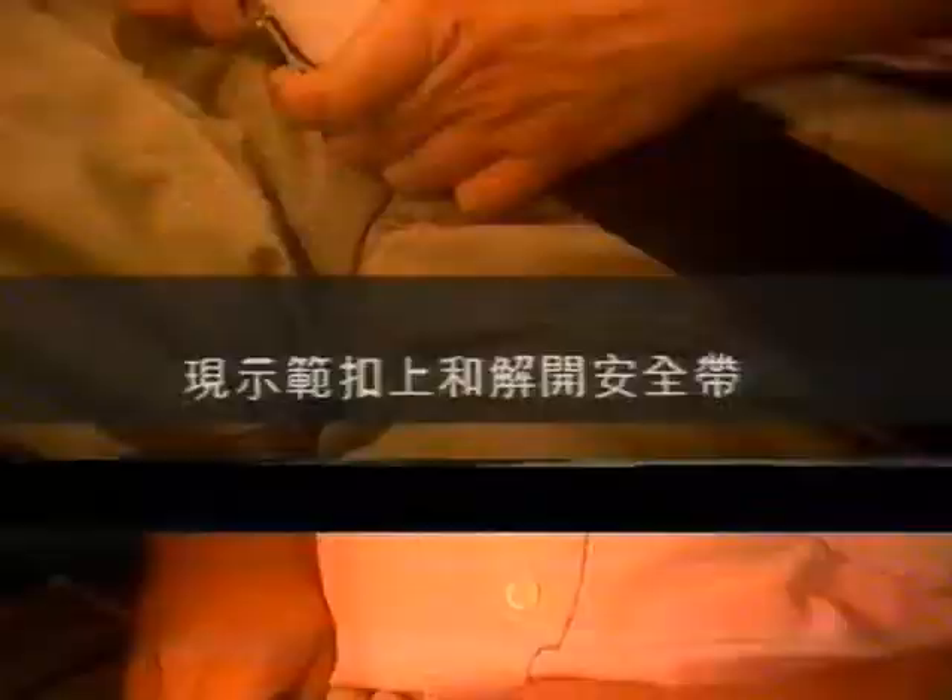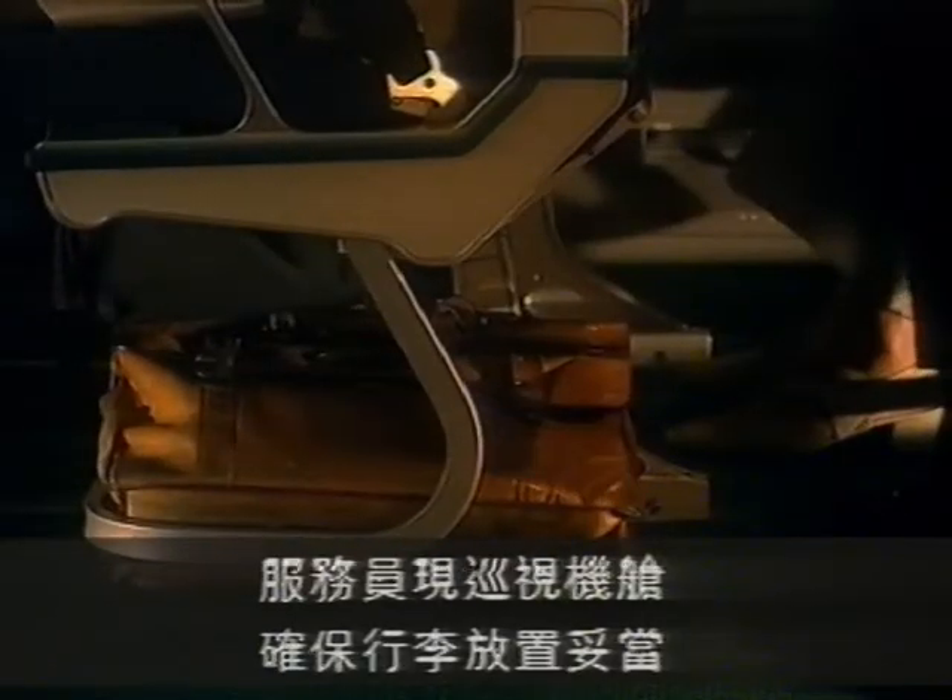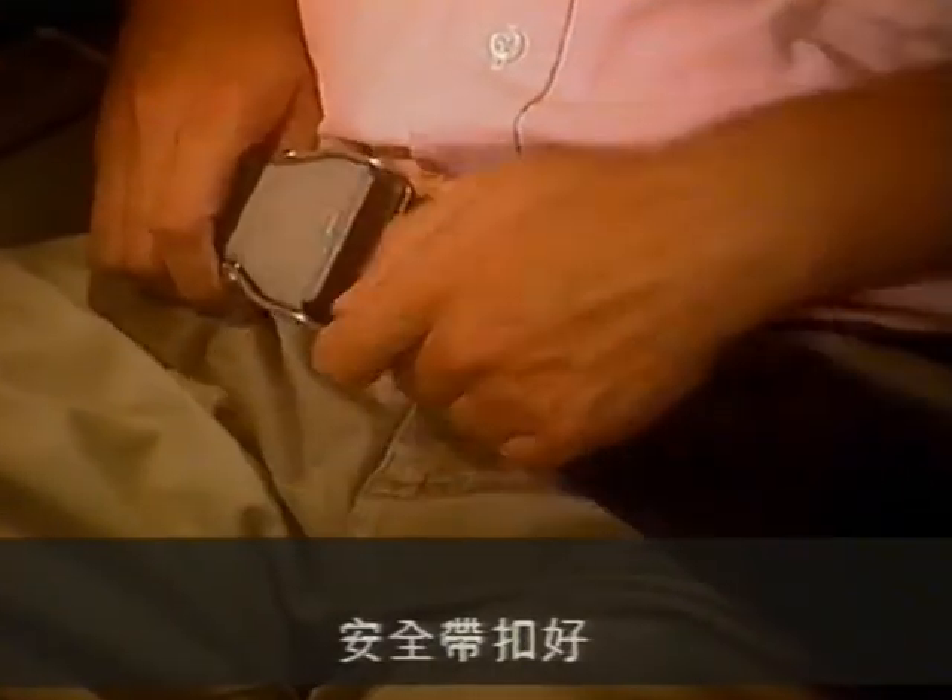Your seat belt is fastened like this and unfastened like this. We recommend that throughout the flight you keep your seat belt fastened when seated, in case of unexpected turbulence. Cabin attendants will now pass through the aircraft to ensure your hand baggage is correctly stowed, table secured, seat backs are upright, and seat belts are fastened in preparation for takeoff.